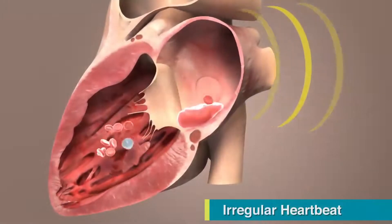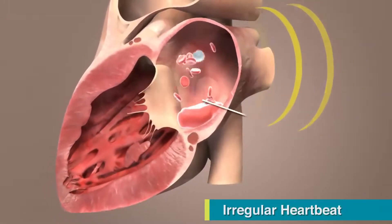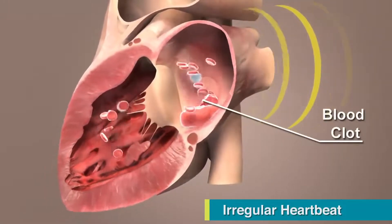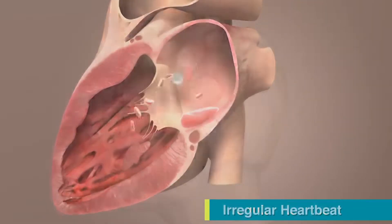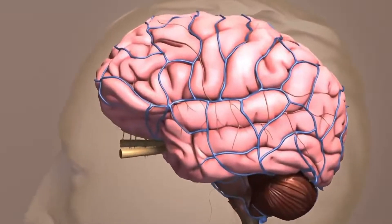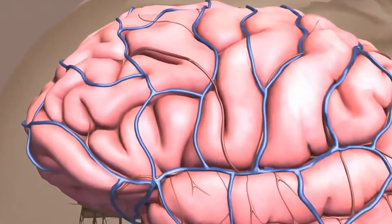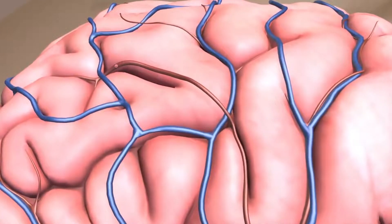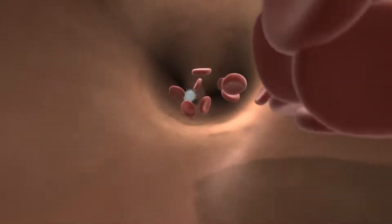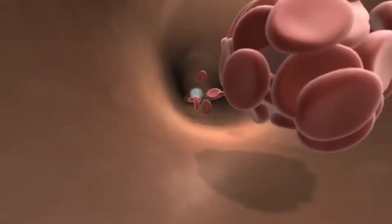The irregular heartbeat can cause blood to pool in the atrium. When blood pools, it can lead to a chain of events that cause the formation of a blood clot. If a clot forms, a piece or all of the clot may break off, travel out of the heart, and make its way through blood vessels to the brain. When a blood clot reaches the brain, it can block blood vessels and the flow of blood and oxygen to the brain, causing a stroke.